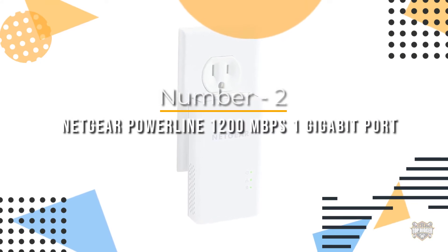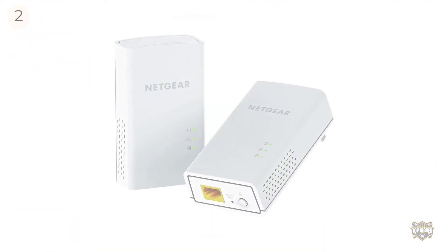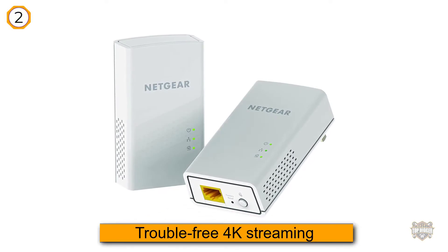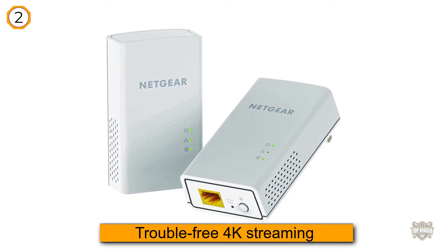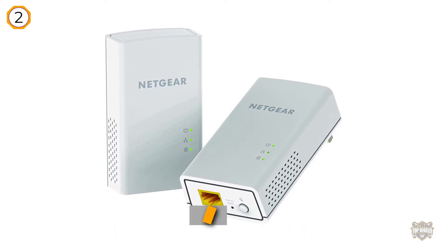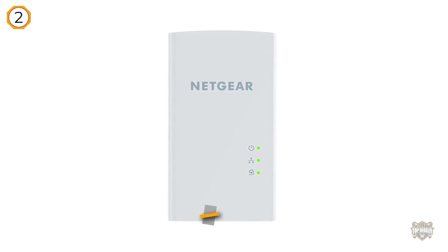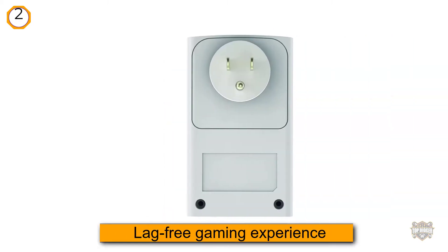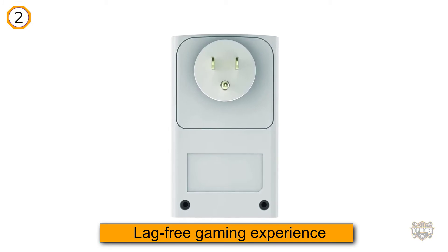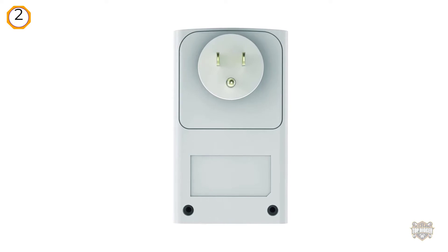Number two: Netgear Powerline 1200 megabits per second, one gigabit port. The Netgear Powerline 1200 adapter is affordable and allows for trouble-free 4K streaming. More importantly, especially for gamers, it allows for a lag-free gaming experience, making it a perfect choice for Overwatch or Fortnite online duels.